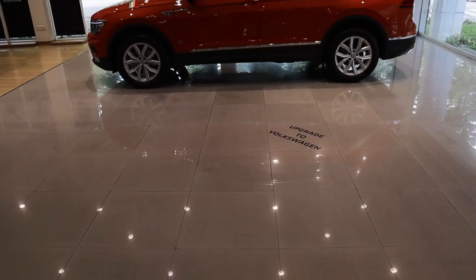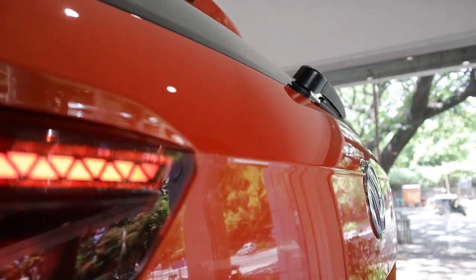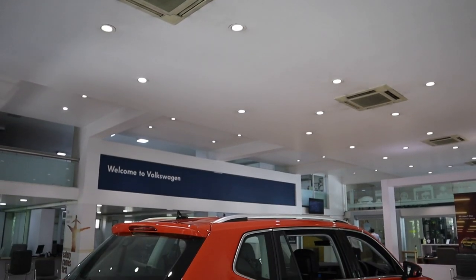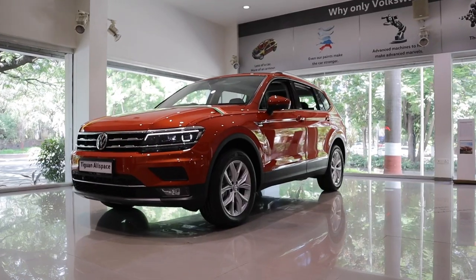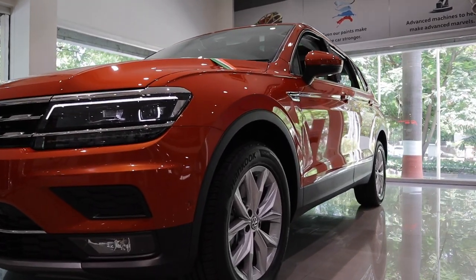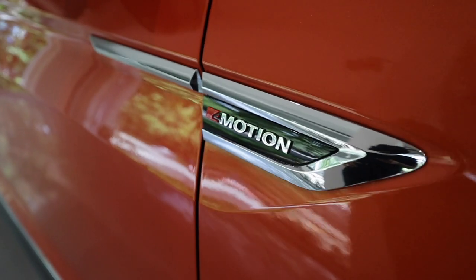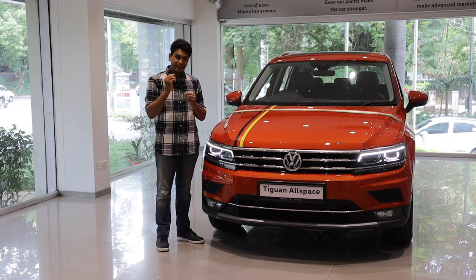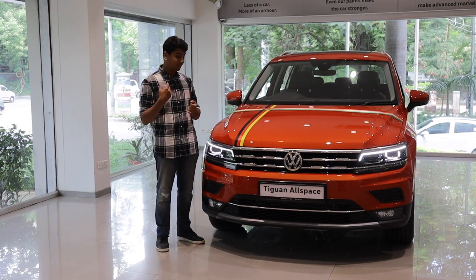The 2.0-litre TSI found in the Tiguan Allspace is in the exact same state of tune as any other VAG product. It makes 190 bhp and 320 Nm of torque. Paired with the 7-speed DSG, this car does not feel sluggish at all — it can easily take you out of tricky situations and accelerate for quick overtakes. The engine is eager to rev out and has no problem putting the power down, because it has 4Motion badges all around, meaning the Tiguan Allspace is all-wheel drive.